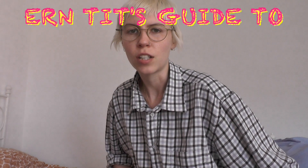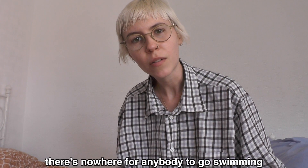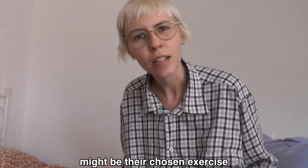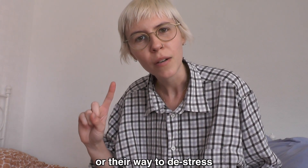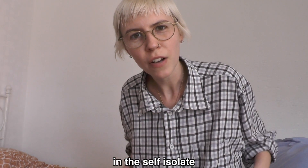This is Eryn's guide to self-isolation swimming. Let's go! Now all of the leisure centres have closed, there's nowhere for anybody to go swimming. For some people, swimming might be their chosen exercise or their way to de-stress. So I'm going to help you do your own swimming in self-isolation.